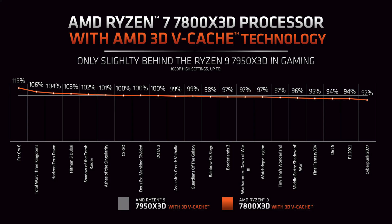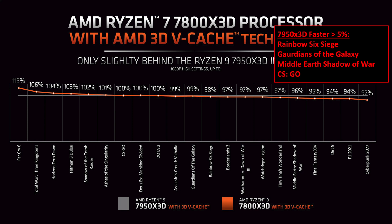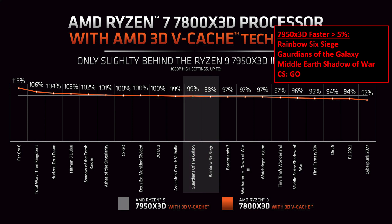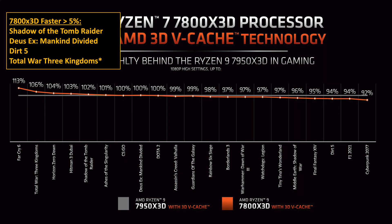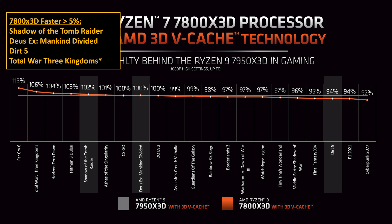AMD also released a chart showing the direct comparison of the 7800X3D versus the 7950X3D, so let's compare the two results. The 7950X3D was more than 5% faster in Rainbow Six Siege, Guardians of the Galaxy, Middle-Earth Shadow of War, and CSGO — but AMD's slide shows all of them as less than a 5% difference. For the 7800X3D, it was more than 5% faster in Shadow of the Tomb Raider, Deus Ex Mankind Divided, Dirt 5, and Total War, but in AMD's comparison only Total War was more than a 5% difference. So even AMD's own results are not consistent.